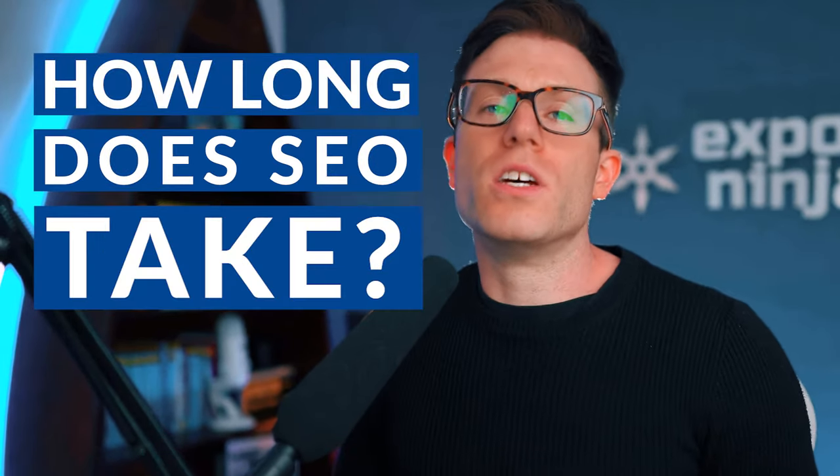You can't beat a good bit of Office Default. Welcome to Exposure Ninja. How long does SEO take?